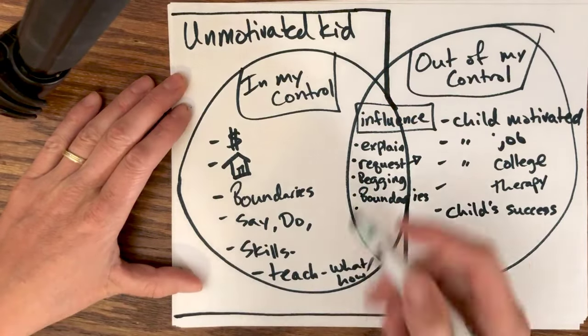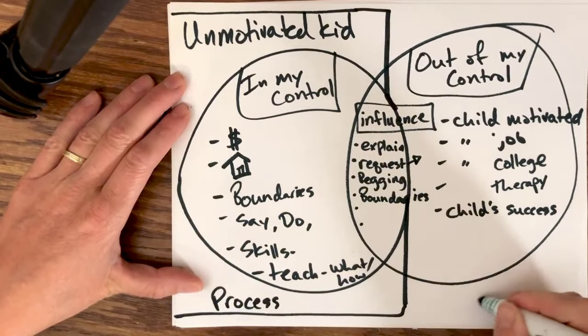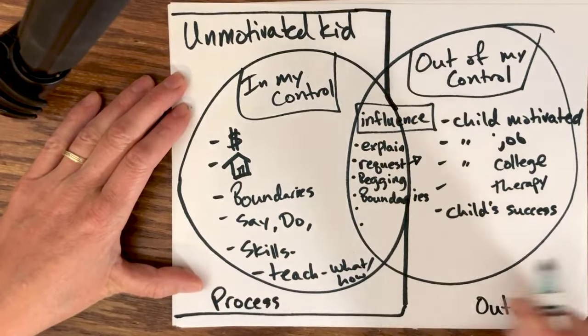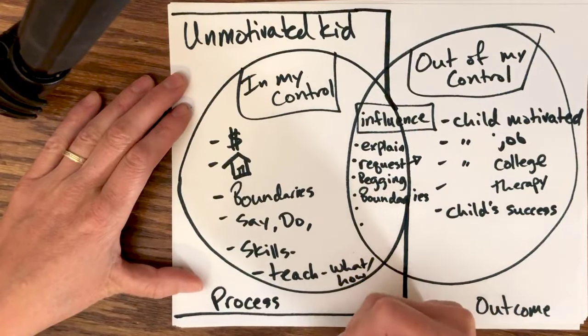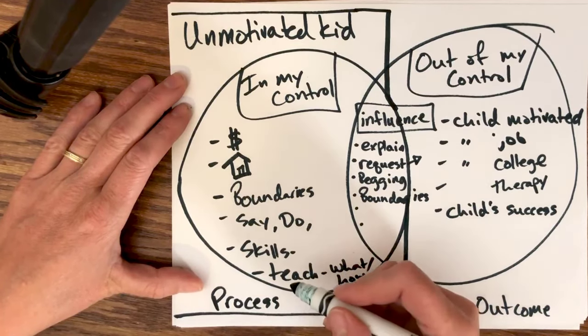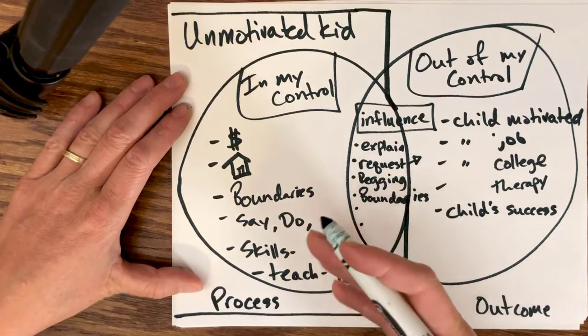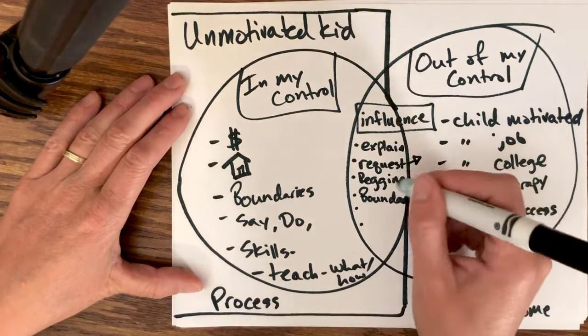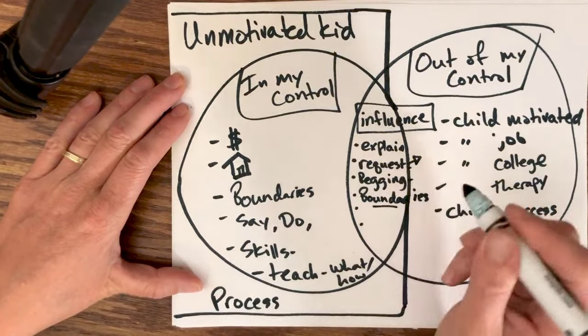This is all about putting your efforts into the process instead of the outcome. The process is this process of influence, of teaching, of trying to change, of trying to be a better person. That means engaging your efforts and actions into things you can do now and into the things that are going to be most helpful. For example, begging and requesting might not be as helpful, but setting boundaries might be.